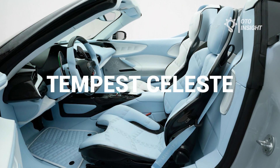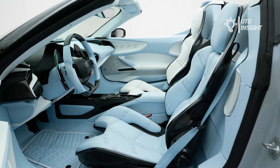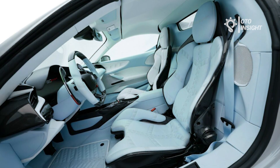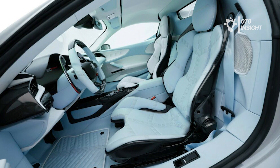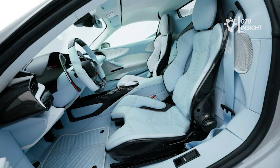The interior of the Tempesta Celeste has been completely redesigned with premium leather and carbon fiber. Of particular note are the leather-covered carbon sports seats, which evoke Mansory craftsmanship, as well as the leather sports steering wheel and light blue leather-wrapped floor mats.